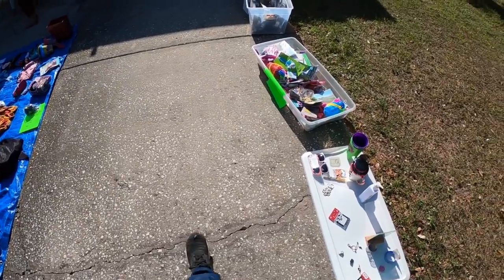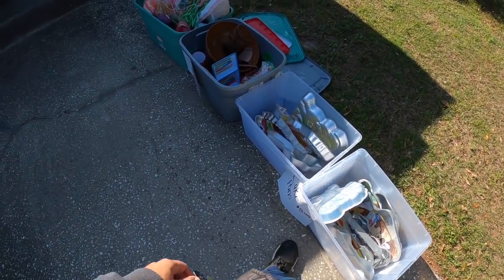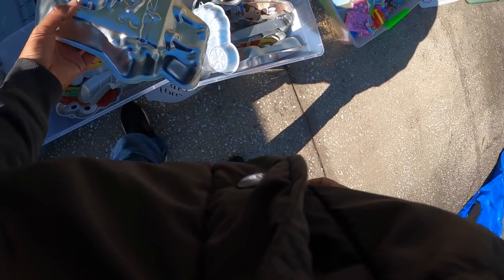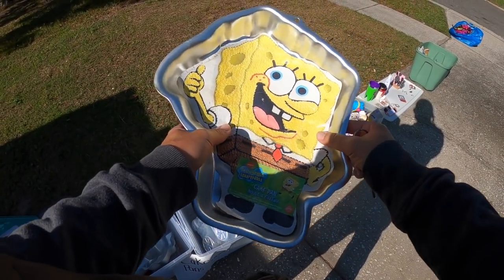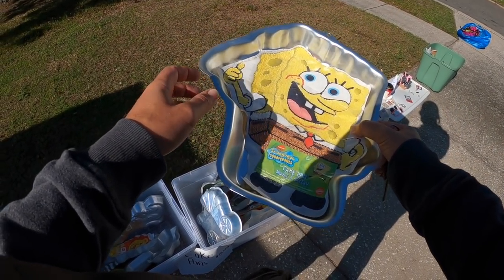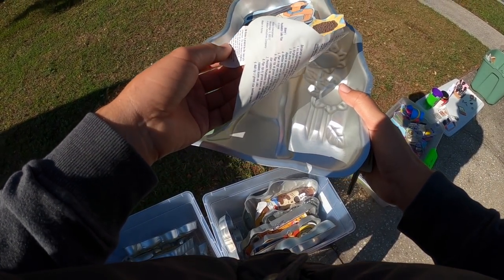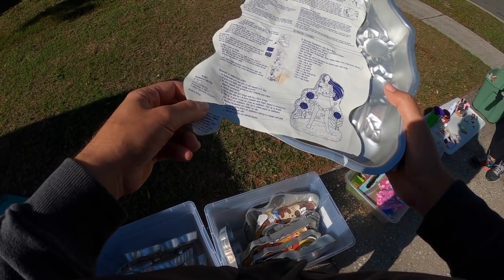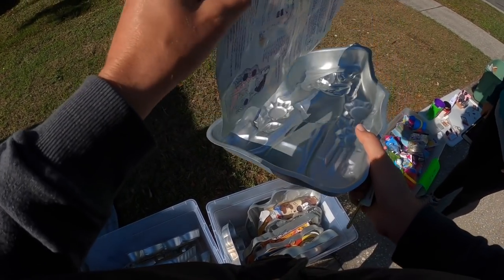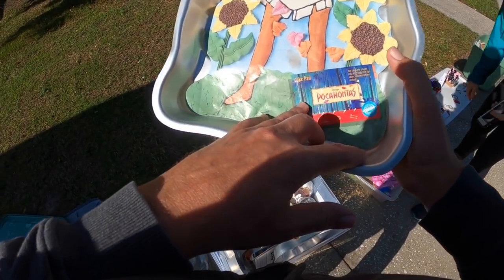At this sale I'm looking at these bins full of cake pans. We've had some pretty good luck with older vintage cake pans. This one's SpongeBob — brand new — and they also have a Pocahontas Disney-themed one. So I comped them out real quick and I was pretty surprised — they really weren't going for that much. But do keep an eye out for older vintage cake pans, because some of them can go for some money.